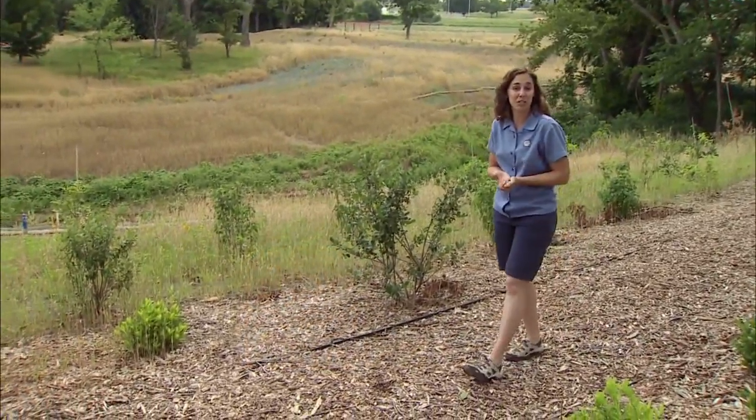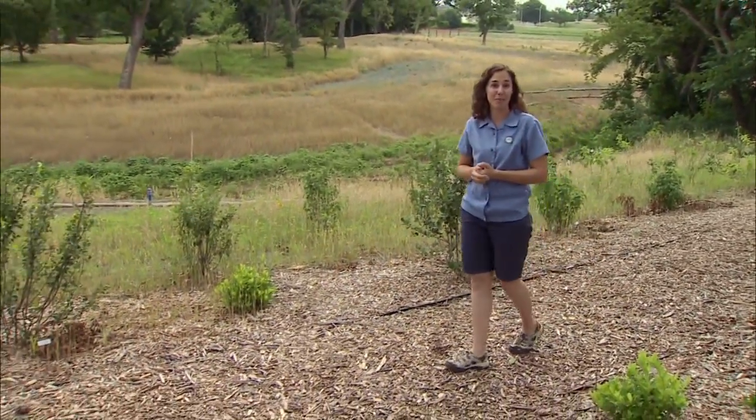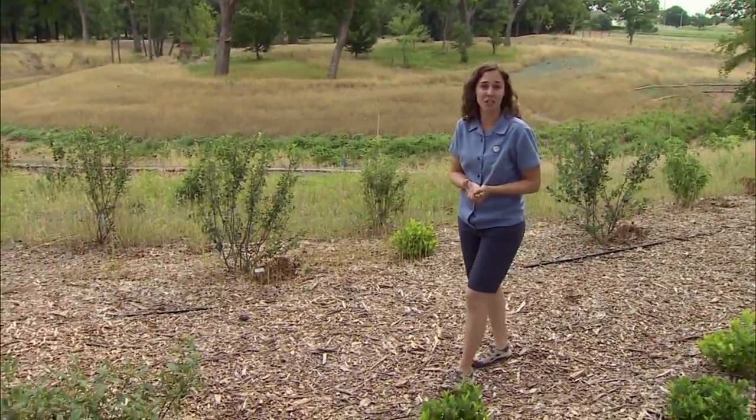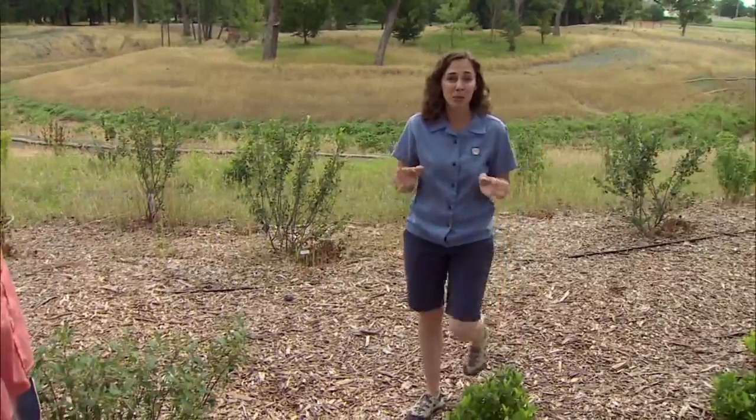As gardeners, we're all familiar with mushrooms and other fungi that we find in the landscape, the type that we try to grow and certainly maybe enjoy eating, and also some of the disease-causing fungi that affect our plants. But there's also a number of beneficial fungi that live in the soil, and joining me is Dr. Gail Wilson.